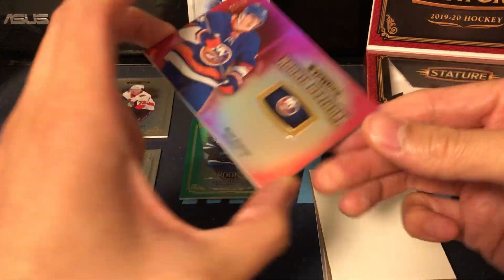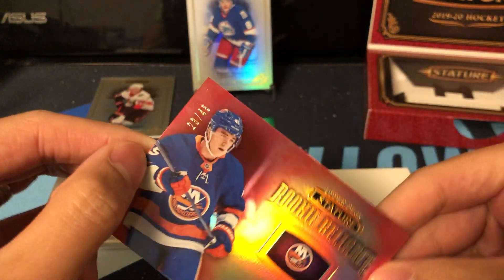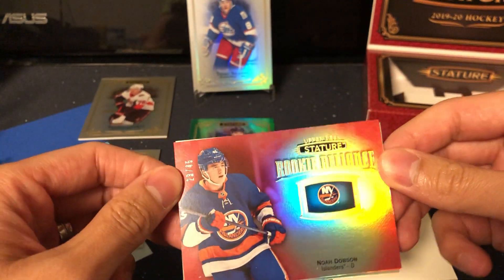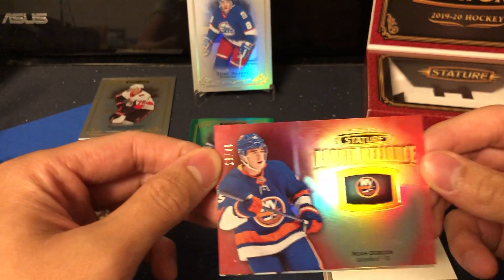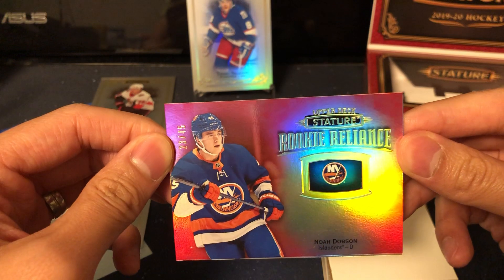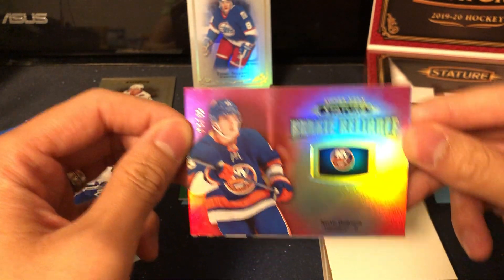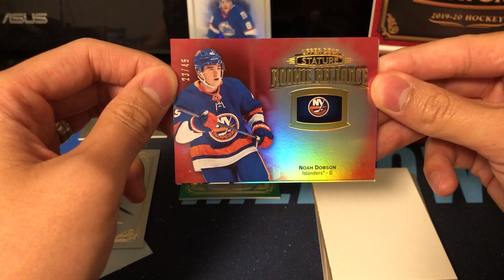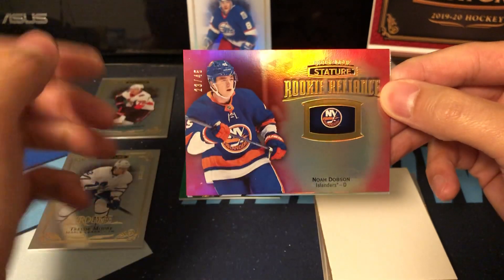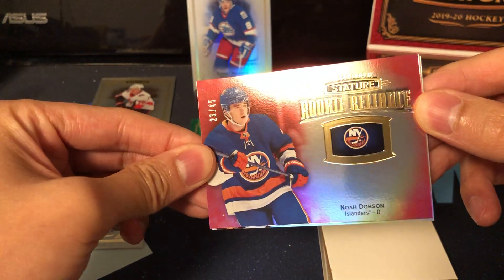No way — we got Noah Dobson! There we go, a nice little PC hit. This is 22 of 45. So this is the Rookie Reliance — this will be the insert. I think this one is one-in-every-two-pack odds. It's not the rarest insert, but it's a nice short print.